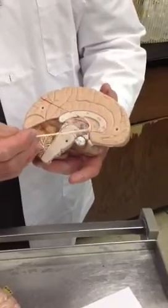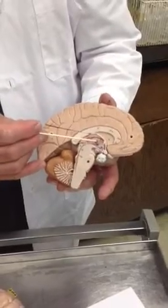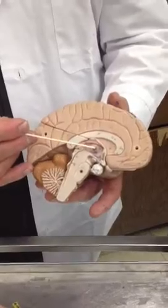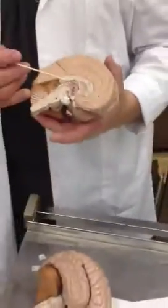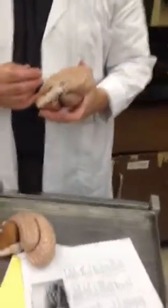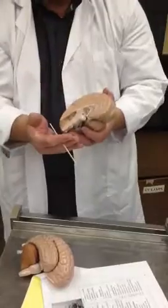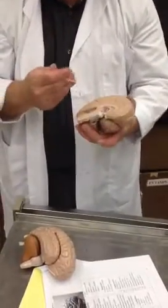This whole area here is the thalamus. This would be the thalamic connection from one side to the other — it connects one side of the thalamus to the other side. The thalamus is a major connecting center of the brain, right in the center. It connects the higher to the lower brain. So information going up and information going back down is processed in that area.